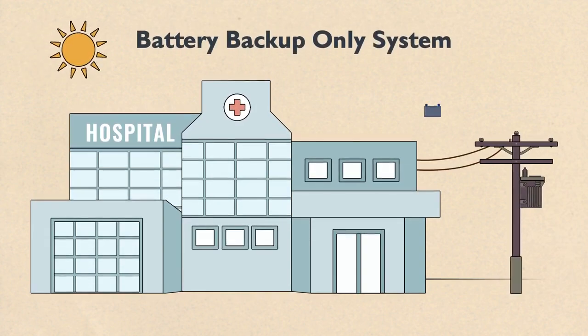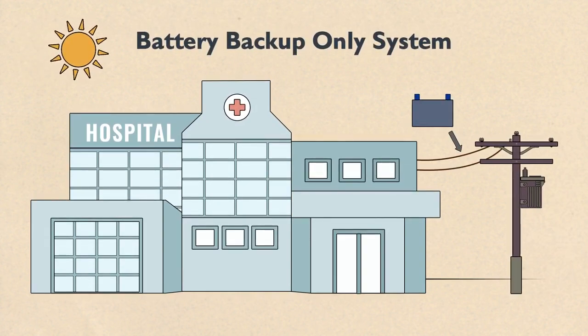There are also battery backup systems, which are only recharged by the grid or a generator and don't have solar panels, commonly used for businesses that need emergency backup power for critical appliances.